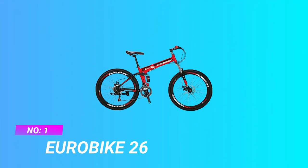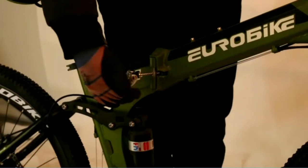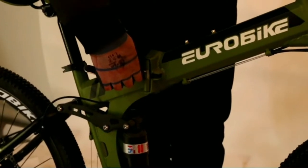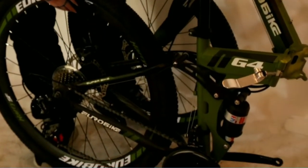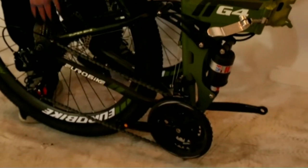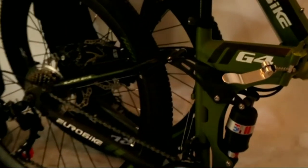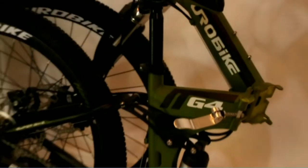Number one: Eurobike 26 folding mountain bike. The Eurobike mountain bike is a great do-everything option, fit for the person who wants to take their bike from their morning commute to an off-road adventure. The bike boasts a durable steel frame that will keep you supported on all your rides. Its 26-inch tires can handle a range of terrain, and its 7-speed gear shifter will ensure you can nimbly navigate anything that comes your way.